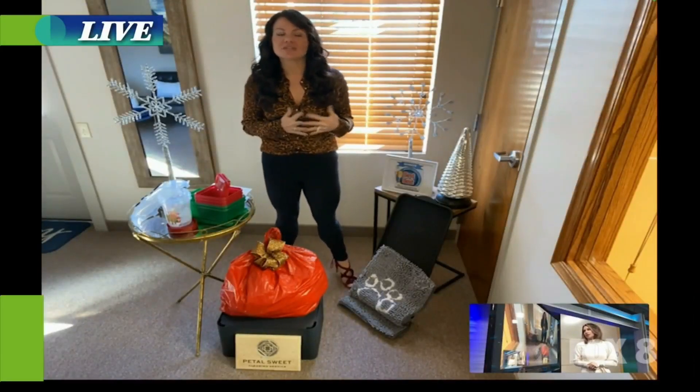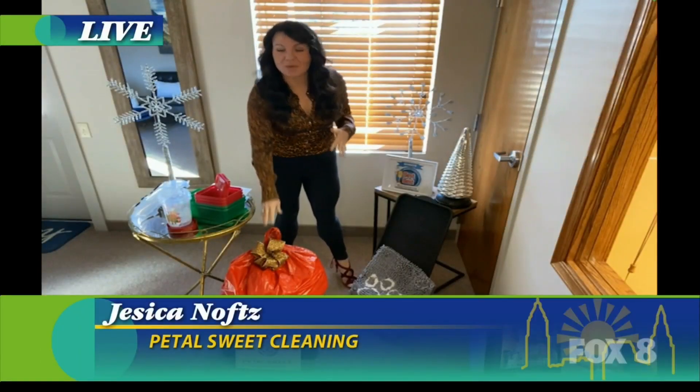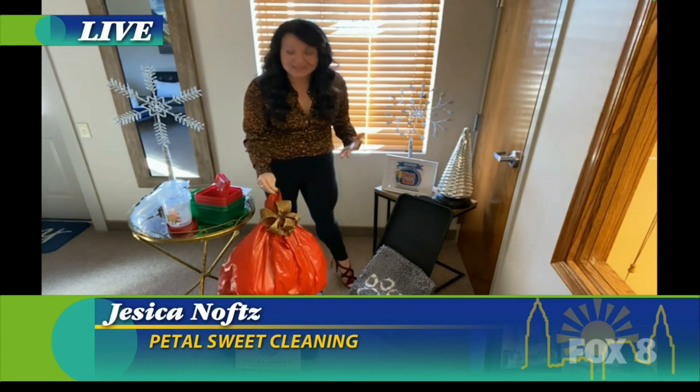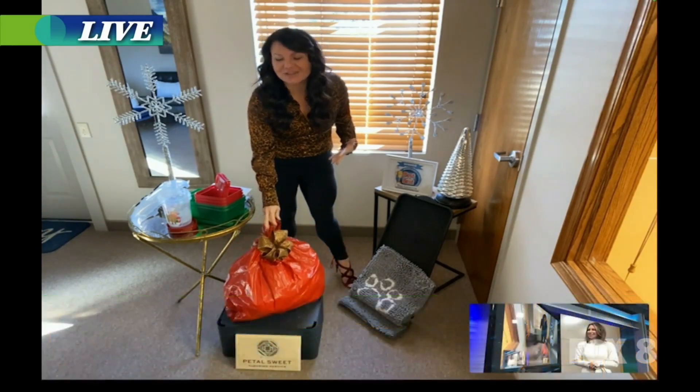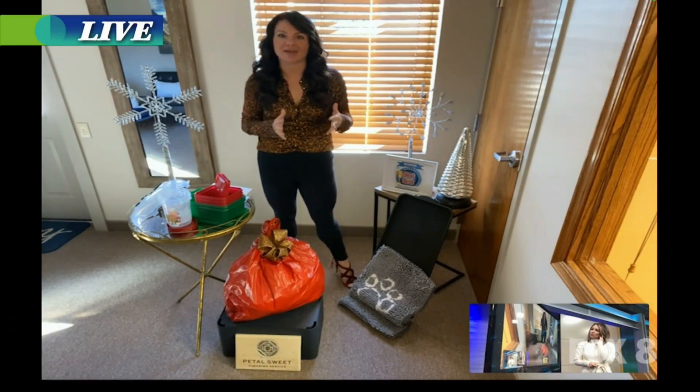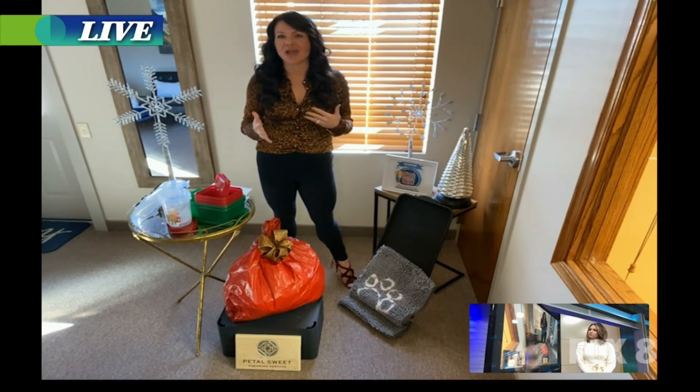Yes, absolutely. Something so simple — just grab a bag, grab a cute little bag, put a bow on it if it makes you feel festive, and go around your house and start gathering stuff up. Fill a single bag and go ahead and donate those items. Or if you want to sell them and need a little bit of extra cash, go that route as well. If you gather everything up, it just puts you on the right track to getting a little bit more organized for the holidays.